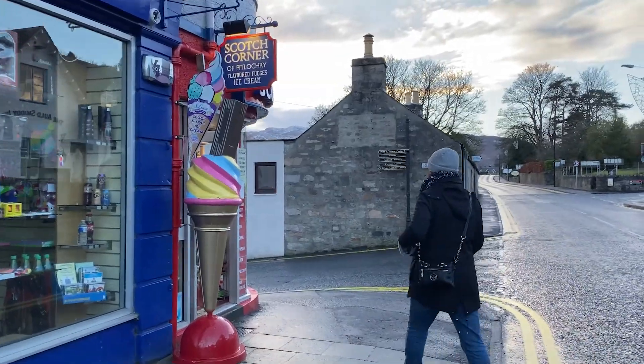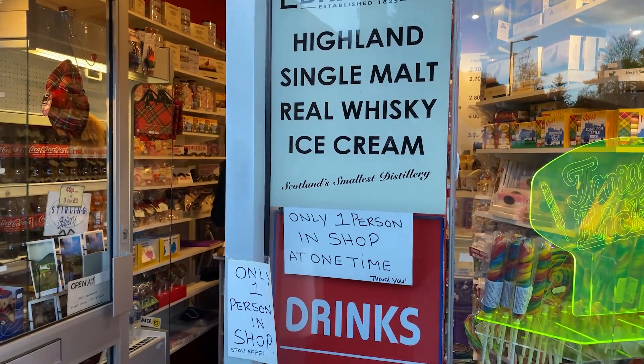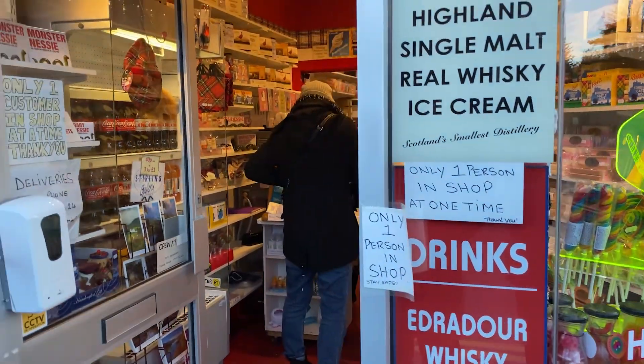We made it to Pitlochry and we're here beside an ice cream shop, and I think everybody's getting some ice cream. It's time for the Scotch Corner — Highland single malt, real whiskey, Scotland's smallest. Only one person in the shop.